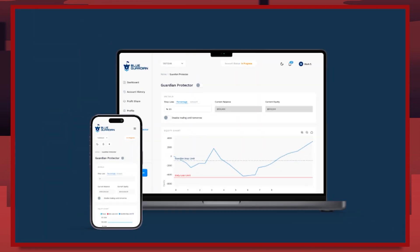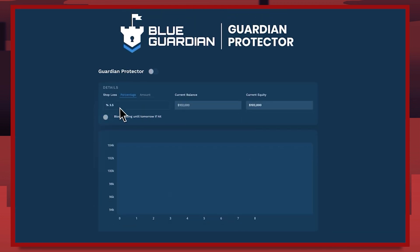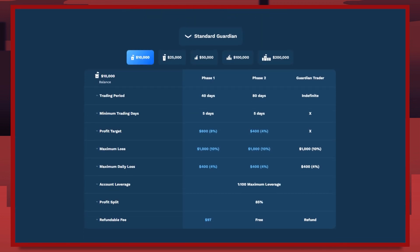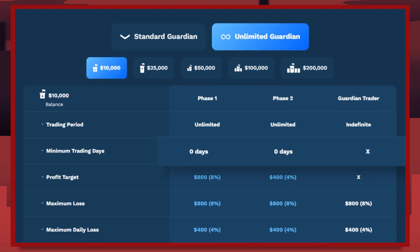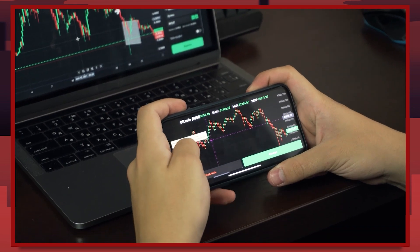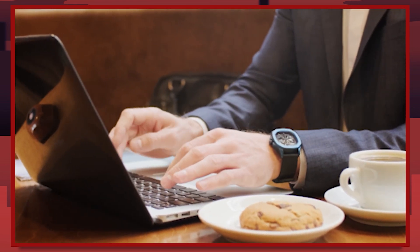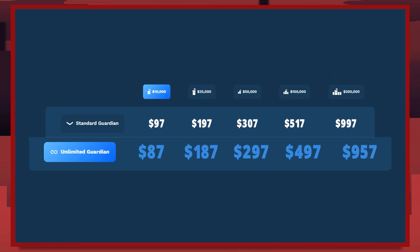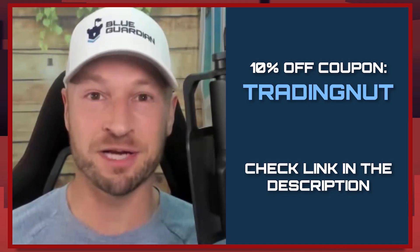Our sponsor Blue Guardian is the only prop firm that gives their traders a tool to protect them from hitting their max daily loss and overtrading. It's super simple to use — just set the Guardian Protector each day from your dashboard. They've just released an unlimited time evaluation with a zero trading days requirement, giving you plenty of time to hit their low 8 and 4% targets, making it super fast to get funded. Plus it's cheaper than the 40-day time limit evaluation. Check out the link and coupon in the description to get 10% off your next Blue Guardian evaluation.